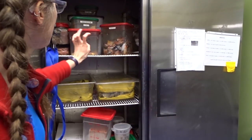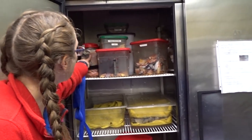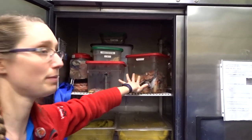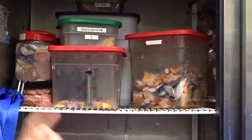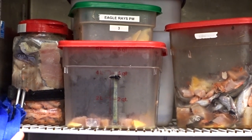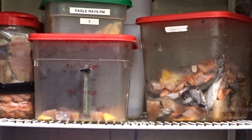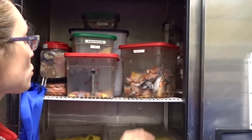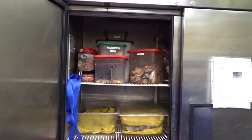Here is the stingray food. We have food for dive shows in these buckets and food for top feeding in other buckets. There's shrimp — the pink stuff — and the orangish color is clam out of the shell, which comes in boxes. Then there are little fish called pig lid, which the stingrays don't really like.